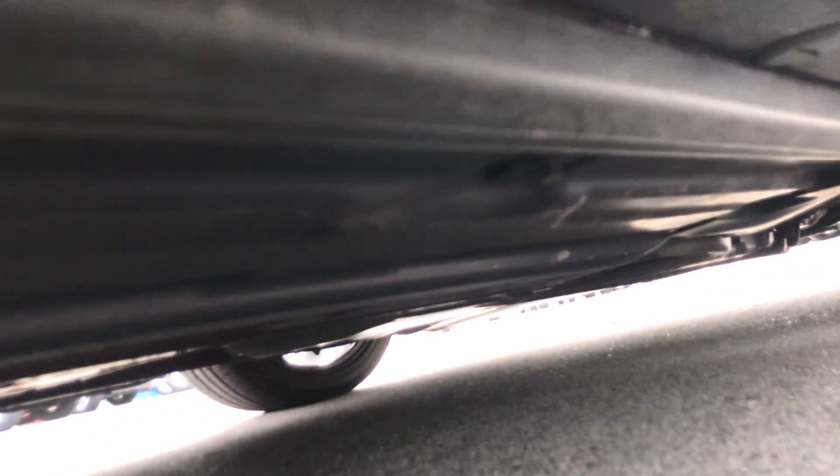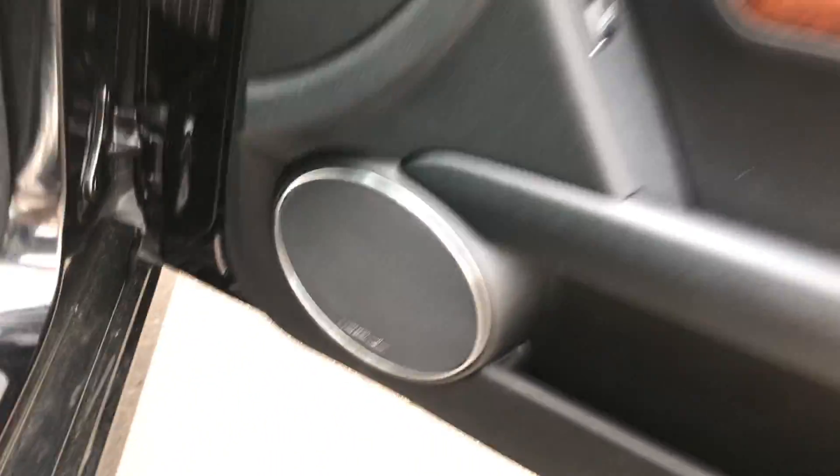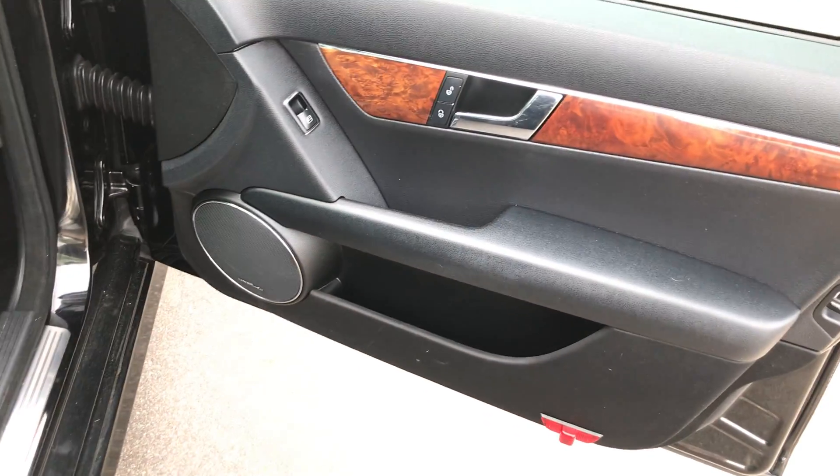I'll show you the underside here. It's pretty hard to see anything because they cover everything with plastic on these. I saw the underside photos when I bought it and it was relatively clean. This one's also got the Harman Kardon stereo system — an upgraded audio system.